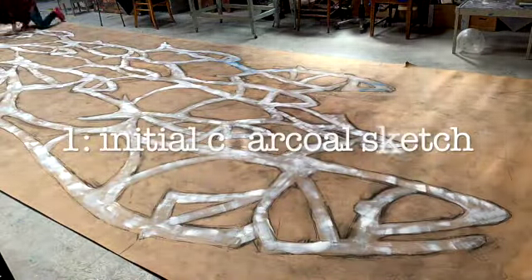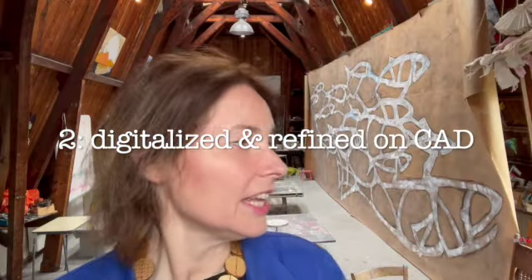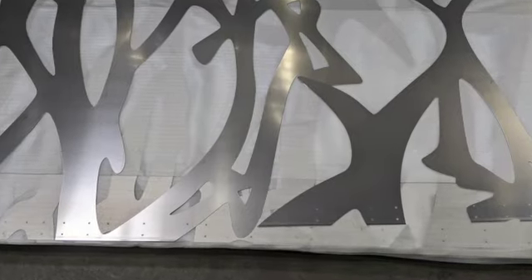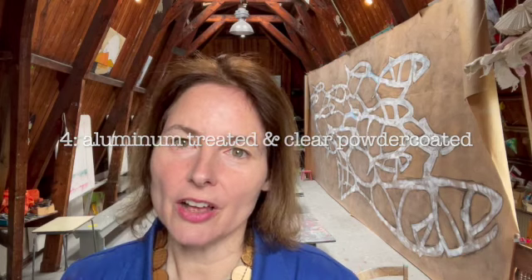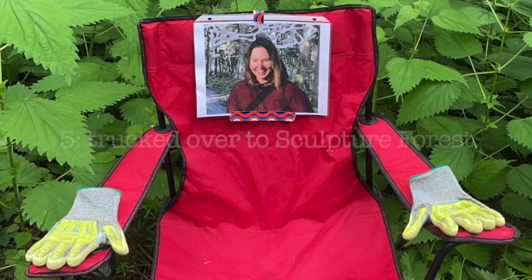The piece was created first as an initial sketch, then it was digitalized — I took pictures, put it on the computer, and fine-tuned it so it could be laser cut. The file was sent to Washington, laser cut locally, then sent to the powder coater for treating the metal and putting a protective layer onto it.